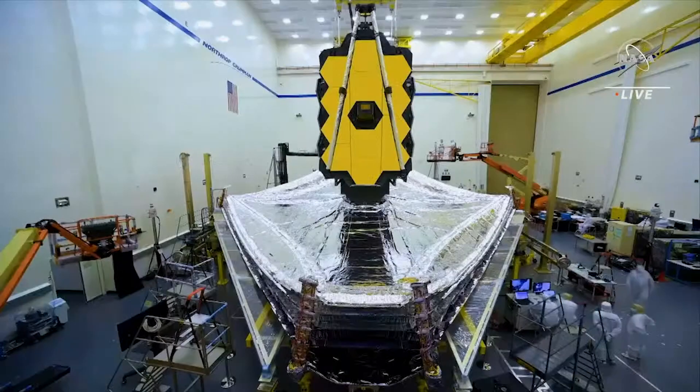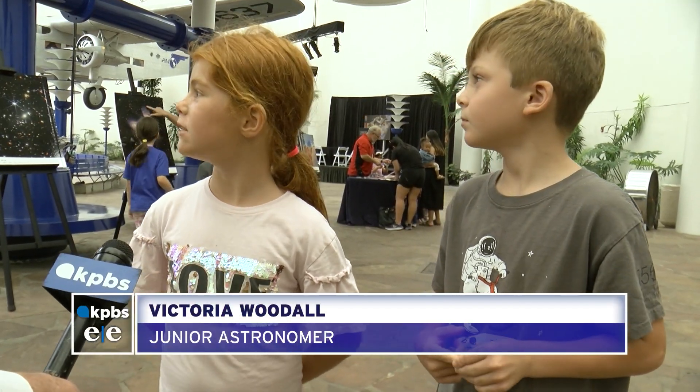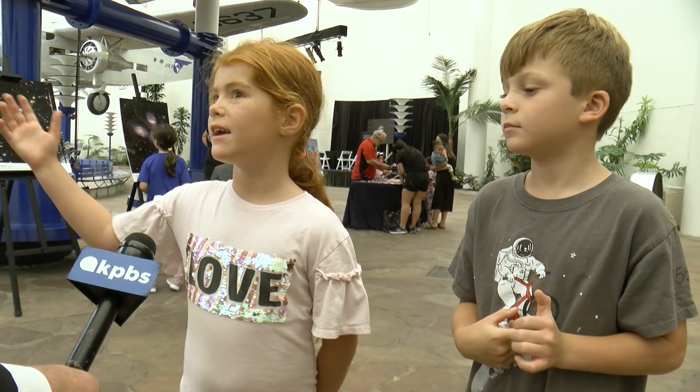But what about the Webb Telescope? "What does it do, the Webb Telescope?" "It makes you can see really close as far. It's a telescope that just went into space." "That is absolutely right. And what does it do? What makes it special?" "It can take photographs."